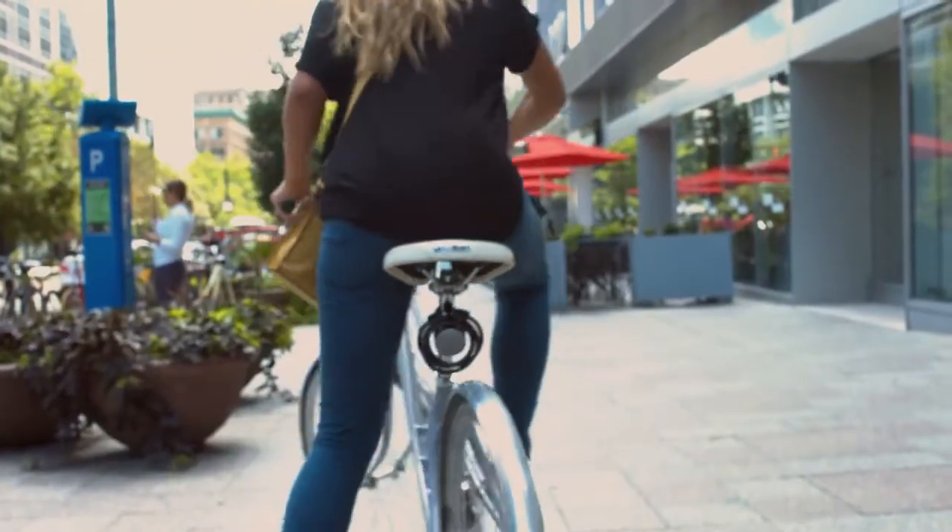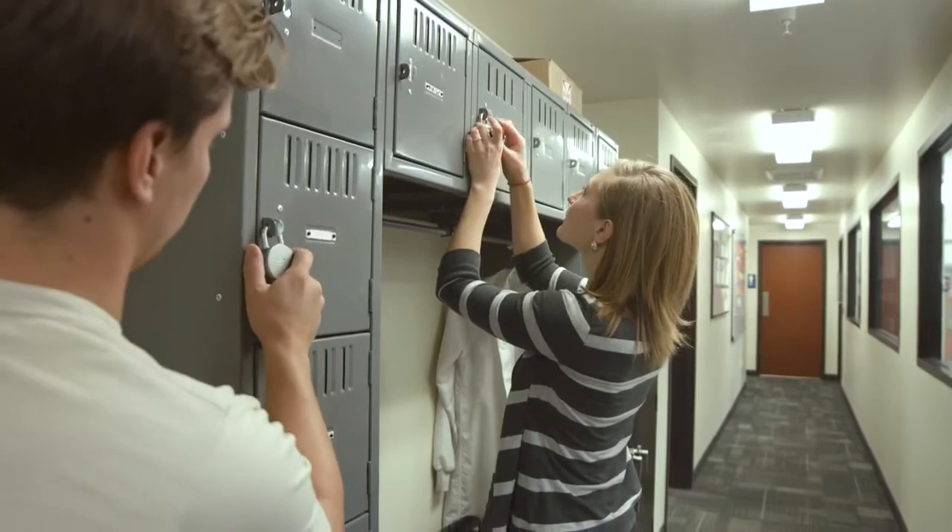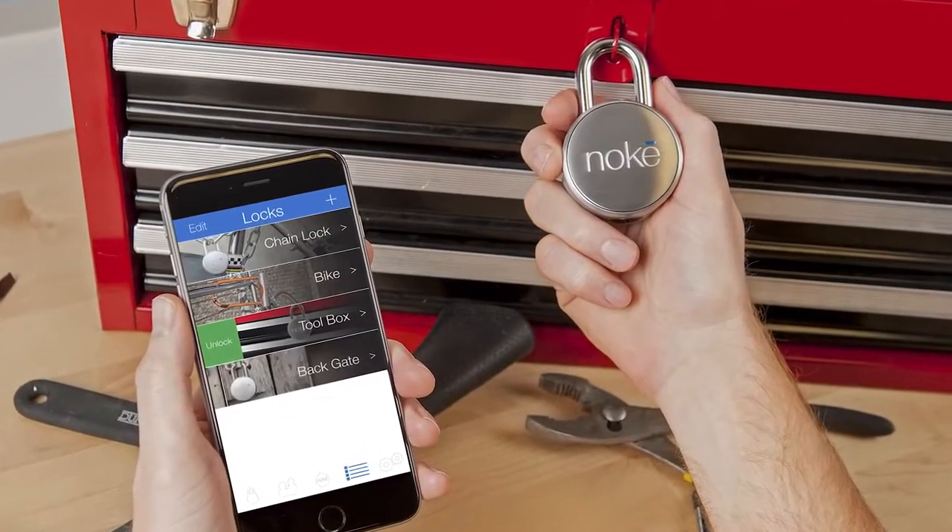Whether you're protecting your bike, your locker, or anything else, all you need is your smartphone and your No Key and you're good to go.